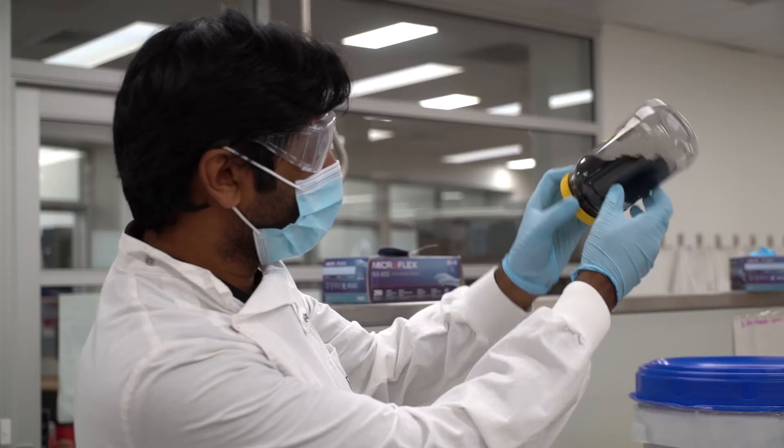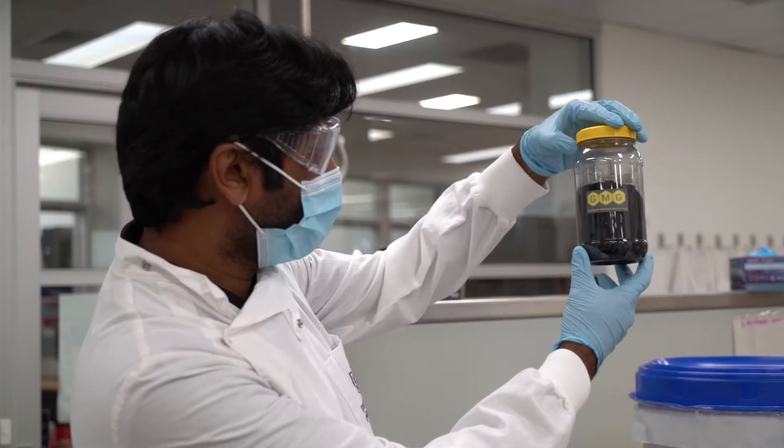Graphene Manufacturing Group is a clean technology company. We're based here in Brisbane, Australia. We take methane and we make graphene. We then put that graphene into different products.